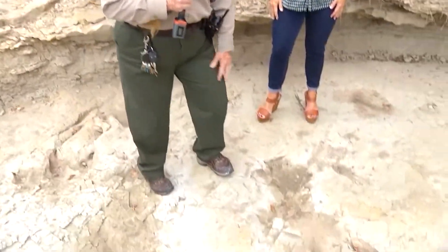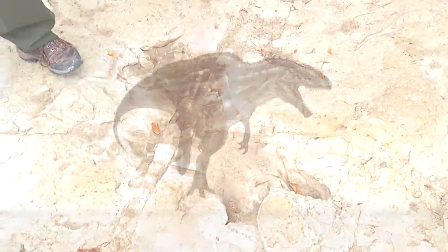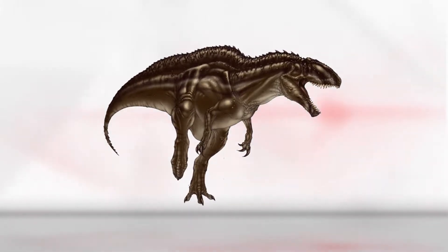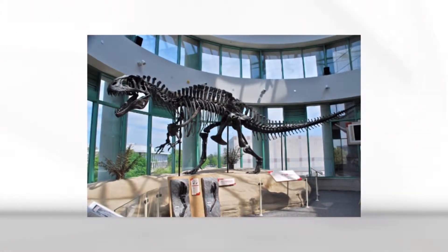This three-toed track was made by a Theropod. Its name was Acrocanthosaurus. It was about 20 feet tall, 30 feet long, weighed about 16,000 pounds at the most. It resembled the T-Rex, much older and about two-thirds the size of a T-Rex.